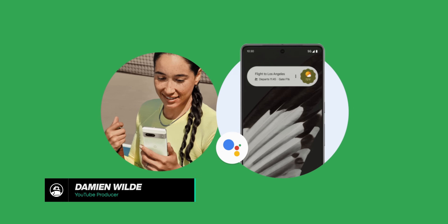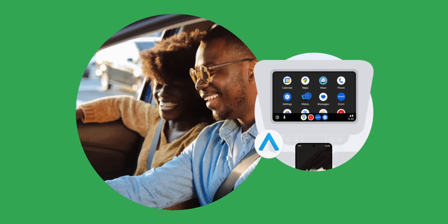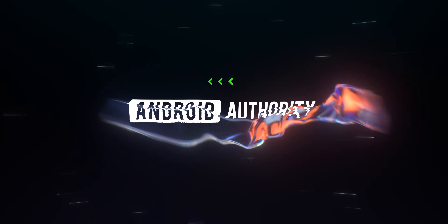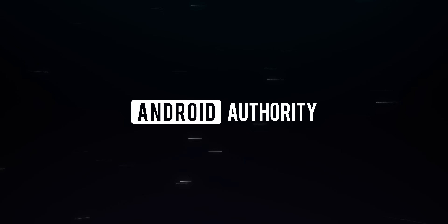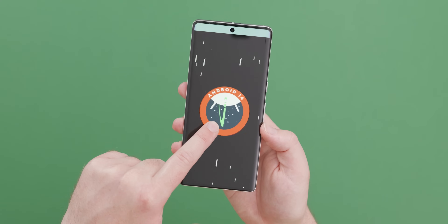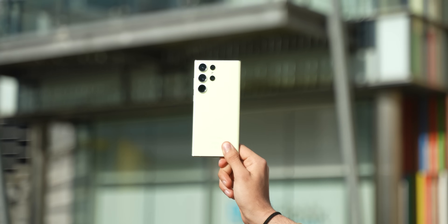Google has just released a new Android feature drop for all Android devices. There are also some new interesting developments in company branding, so let's get into it. This isn't a regular Pixel feature drop — we're expecting that to come repackaged as Android 14 hopefully rather soon — but instead a bundle of features for all Android phones.